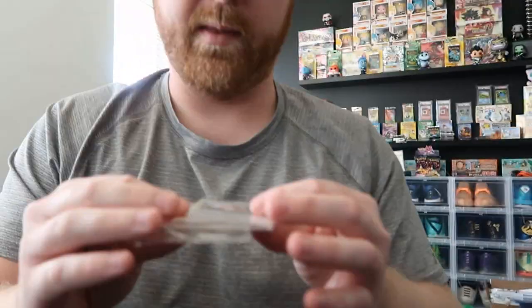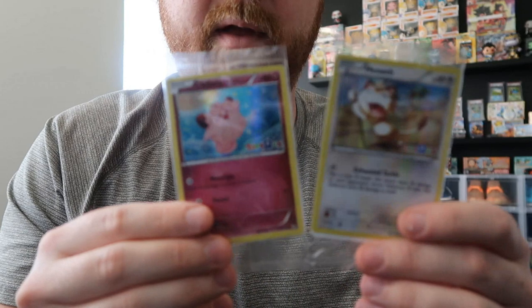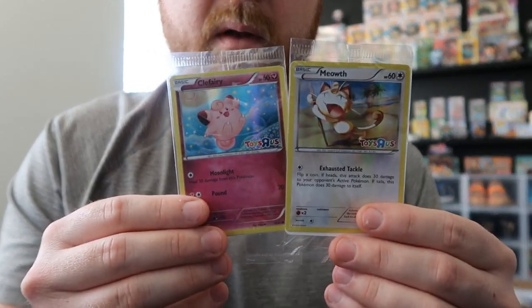I usually buy between four and five of the Pokemon Center boxes. The next thing we have is still technically sealed, but they're just two promo cards — it's Meowth and Clefairy Toys R Us from 2016. Not sure if I'm going to crack those.